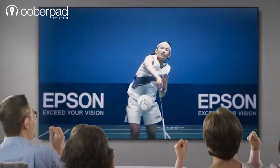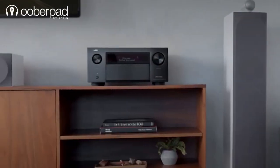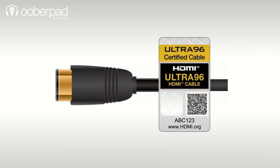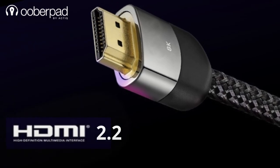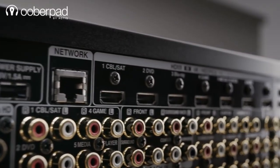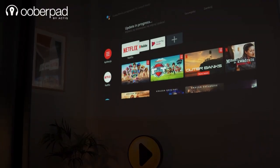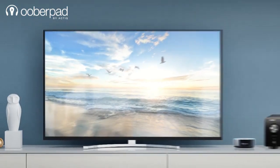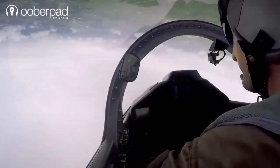Keep in mind that HDMI 2.2 will take some time to reach mainstream TVs, projectors, and AV receivers. To support the higher bit rate of 96 Gbps, new Ultra-96 HDMI cables are required. We are likely a few years away from seeing this tech widely available in consumer devices, as AV manufacturers will need time to experiment with the technology and optimize their supply chains. Until then, HDMI 2.1 is more than capable of serving current requirements for a large set of applications.